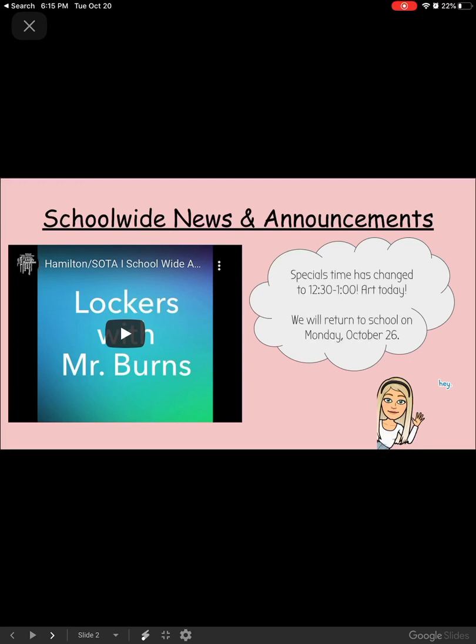Miss Stacy's class, you have art, and hopefully we will be returning to school on Monday, October 26th.